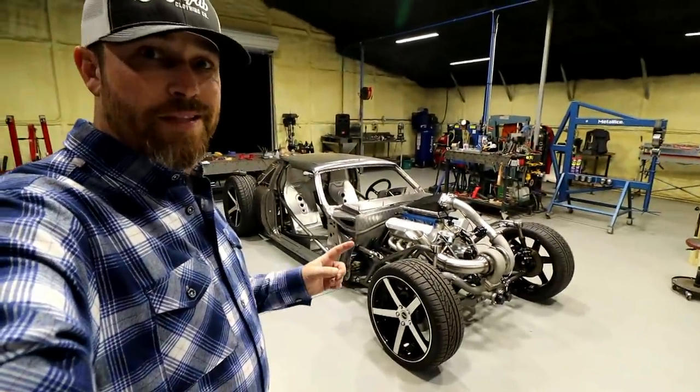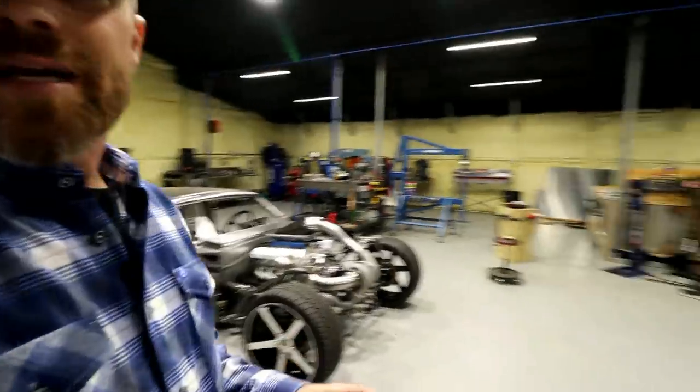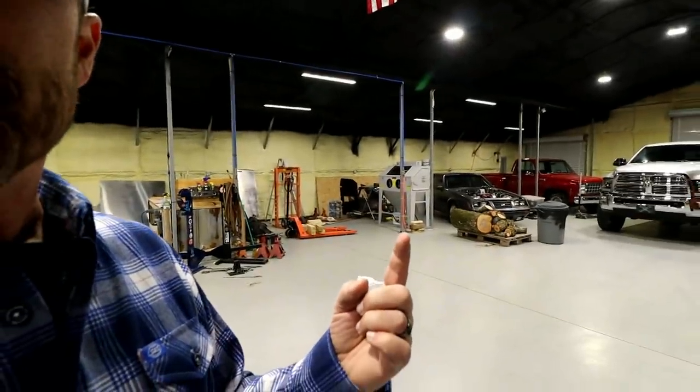On this episode of the Fabforms, we got the hot rod back from the show and we got some new shop upgrades.